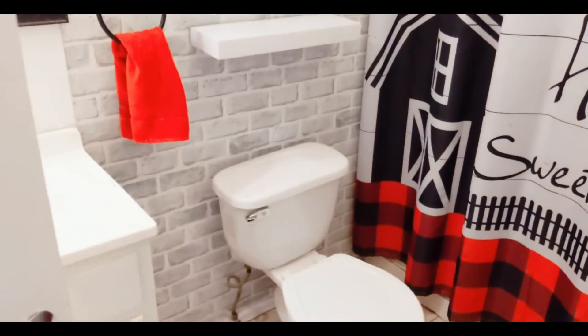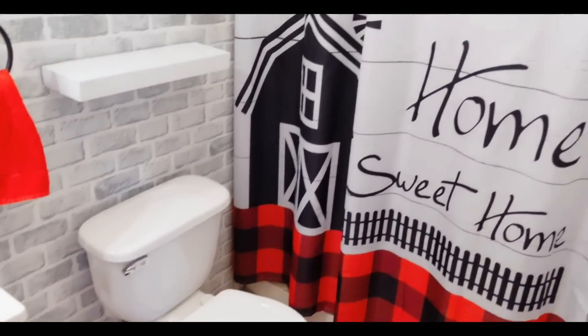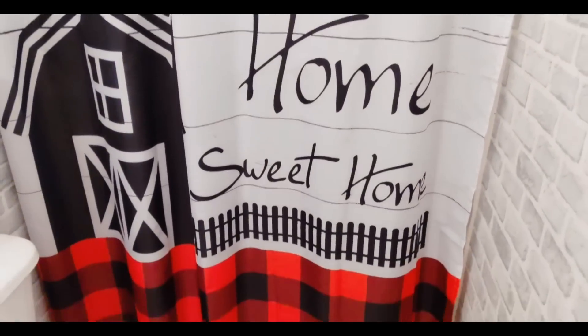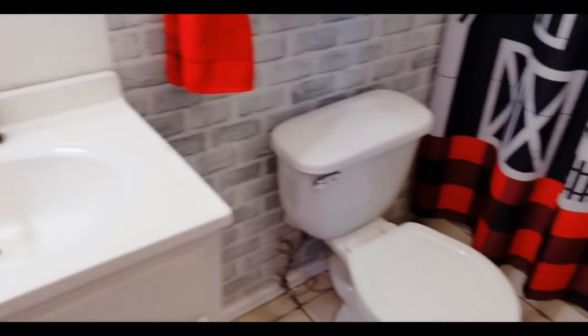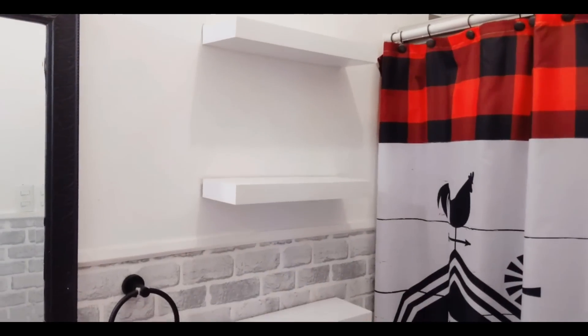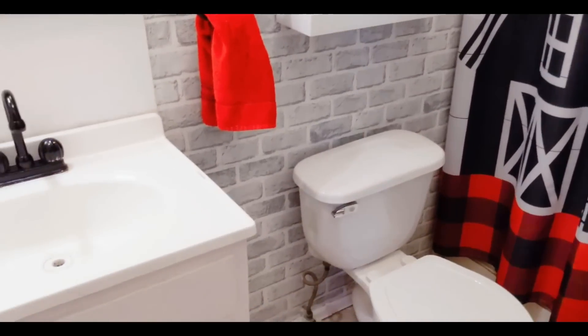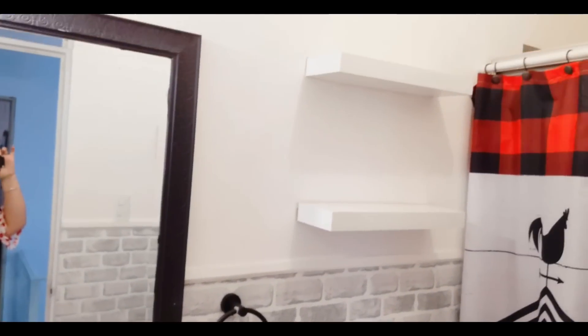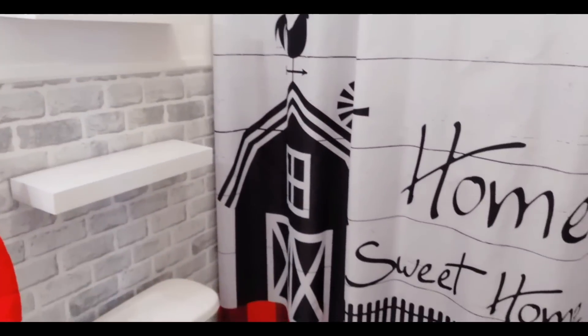Vámonos al baño para cambiar la cortina. Les voy a mostrar cómo tengo el baño. Acuérdense que pusimos esa cortina de gallo, muy estilo de granja, con cuadros rojos. Ya quité la decoración para mostrarles cómo voy a estar acomodando. Voy a estarle cambiando el tapete y la cortina, y van a ver que con eso va a cambiar muchísimo.